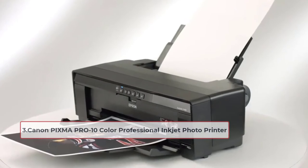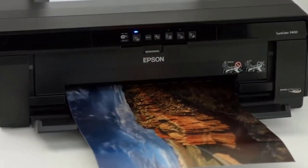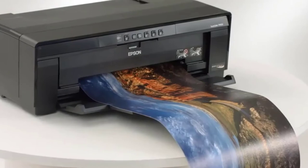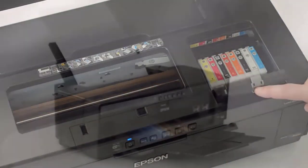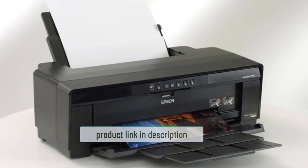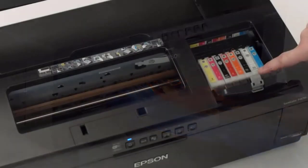At number three: the Canon PIXMA Pro 10 Color Professional Inkjet Photo Printer. If you are searching for a compact printer that is easy to set up, install, and use, the PIXMA Pro 10 is the one for you. The device effectively generates multiple print layouts from a single media size, which helps decrease supply waste and saves time as you don't have to change paper to print a different image style.